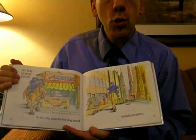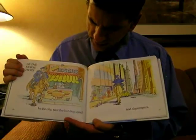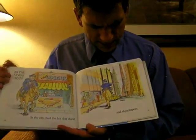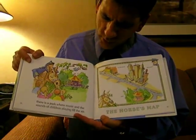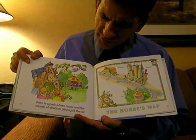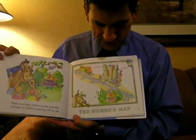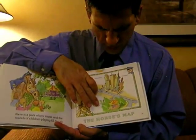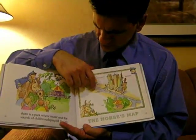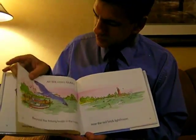As the horse trots, in the city past the hot dog stand and skyscrapers, there is a park where music and the sounds of children playing fill the air. The horse's map has the streets, the park with a carousel, the skyscrapers, and the hot dog stand.